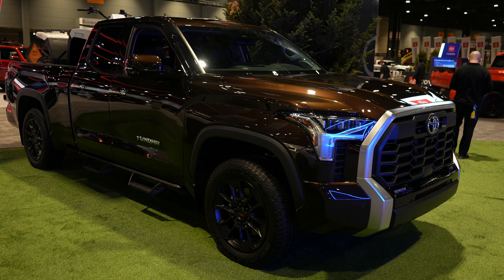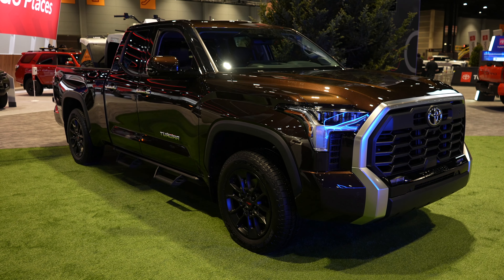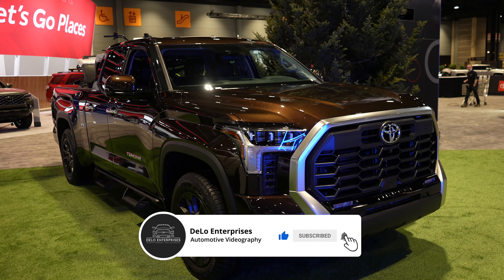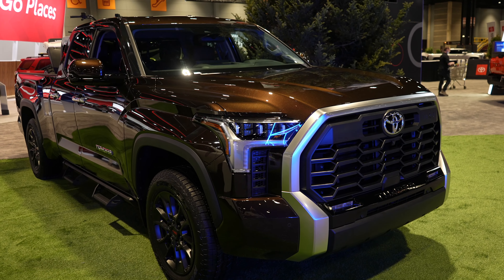Hello everybody, welcome back to the channel. Today I'm at the Chicago Auto Show taking a look at this 2022 Toyota Tundra Limited. This one does have the smaller cab size, which is actually pretty unique because it's the only Tundra at the show that has the smaller cab.